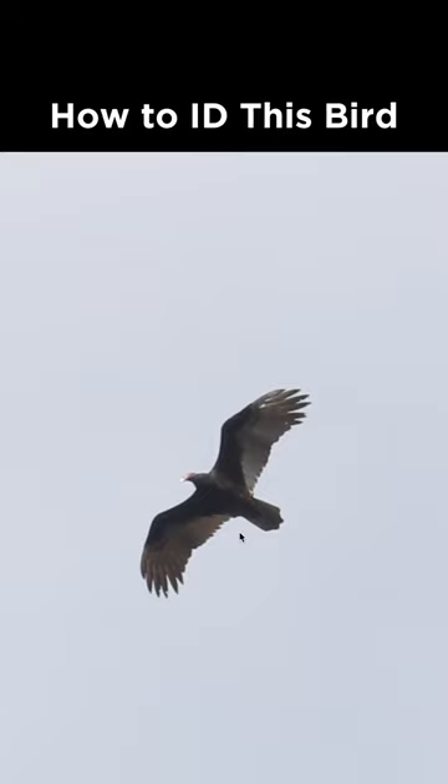How to identify this bird from Pennsylvania during February. This looks like a pretty large bird, and the body and wing linings are both dark. The flight feathers are pale, and if we look at the head, you can see that it is featherless and looks reddish, which makes this a turkey vulture.